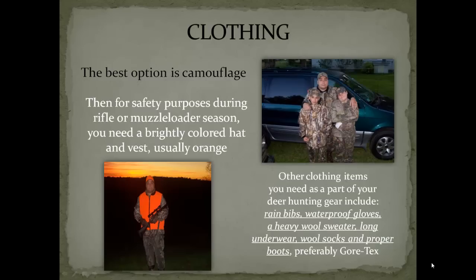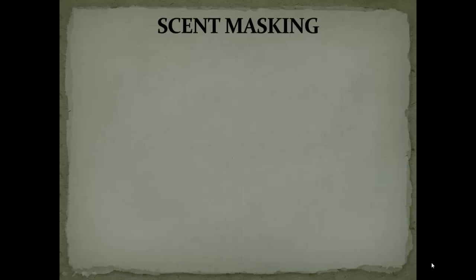The second item on the list is clothing. Obviously, camouflage is the best option. There are times of the year, if you're hunting during rifle or muzzleloader season, when you'll need to wear hunter orange. Other items that you'll want to include as part of your deer hunting gear would be waterproof gloves, rain bibs, a heavy wool sweater, long underwear, wool socks, and proper boots.